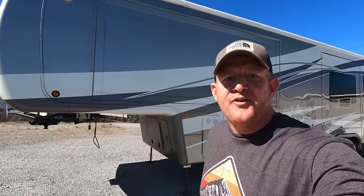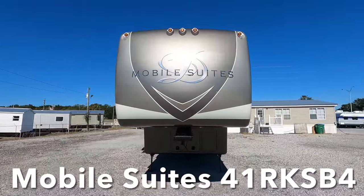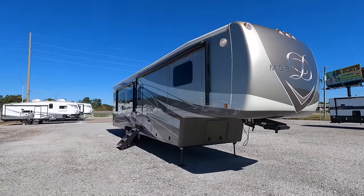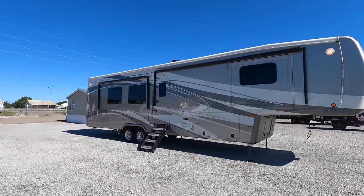If you've never seen a $175,000 camper before, we're both about to see one together. Coming at you right at 40 feet in length is this 2020 DRV Mobile Suites, Model 41 RK-SB4. To date, this is one of the most expensive RVs that we've had the privilege of viewing here on this channel.